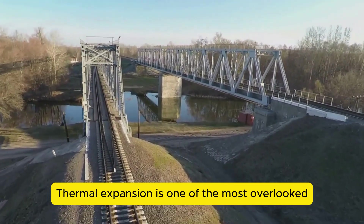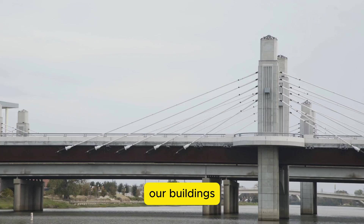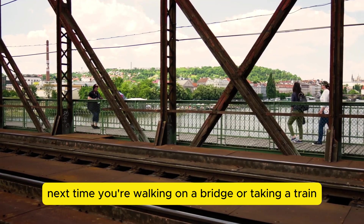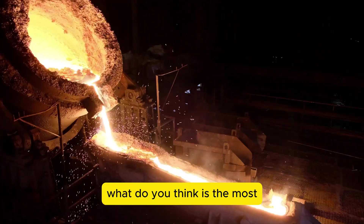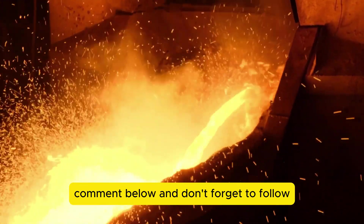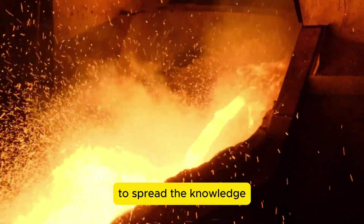Thermal expansion is one of the most overlooked forces in engineering, but without accounting for it, our buildings, bridges, and railways would literally fall apart. So next time you're walking on a bridge or taking a train, look around — you might just notice the hidden designs that keep everything safe. What do you think is the most surprising effect of thermal expansion? Comment below, and don't forget to follow for more amazing science facts and share this video with your friends to spread the knowledge.